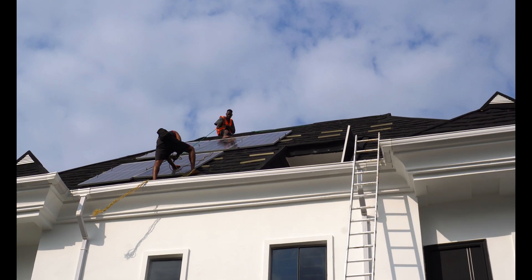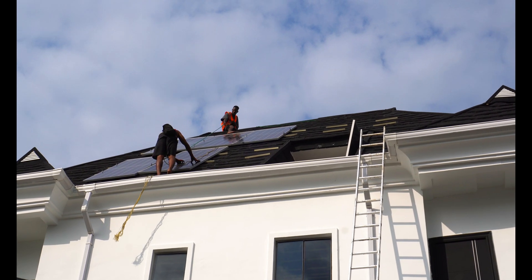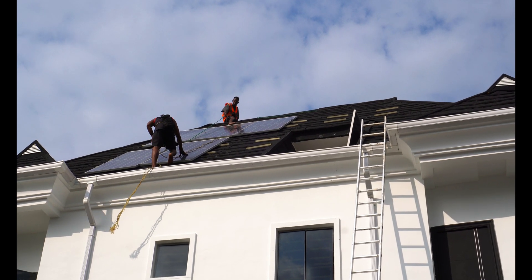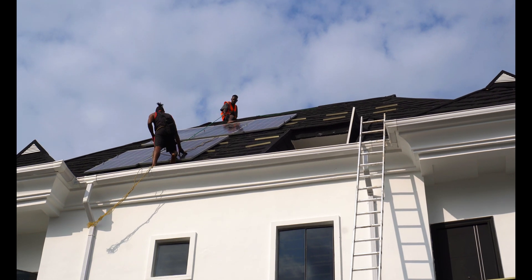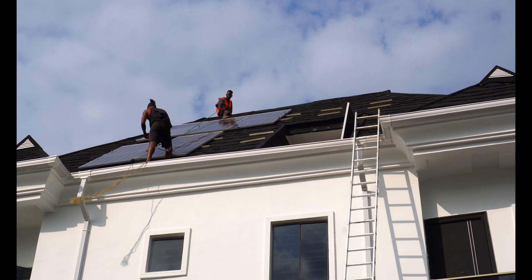My man is up on the roof laying the solar panels. We currently have six on the roof with a whole lot more to go — we have 18 solar panels at 465 watts, and so far only six are on the roof.